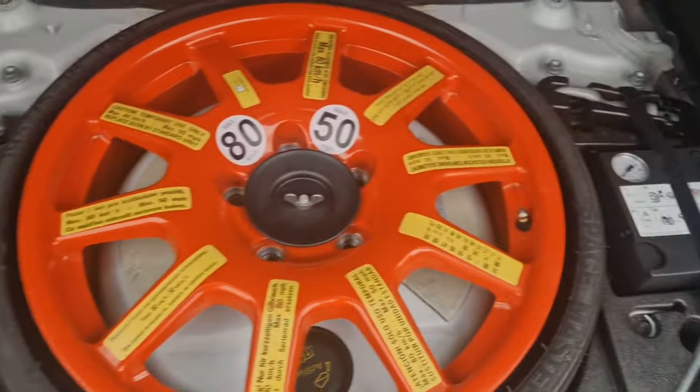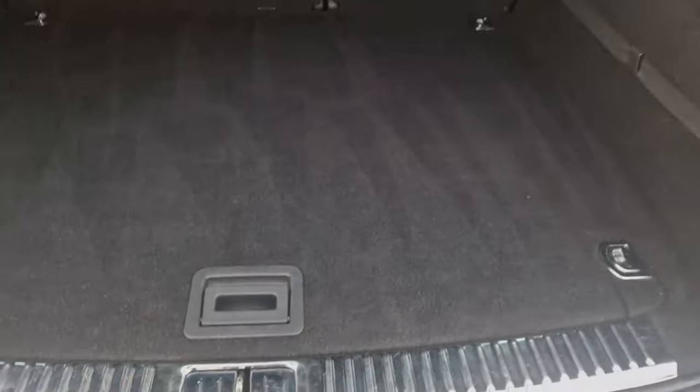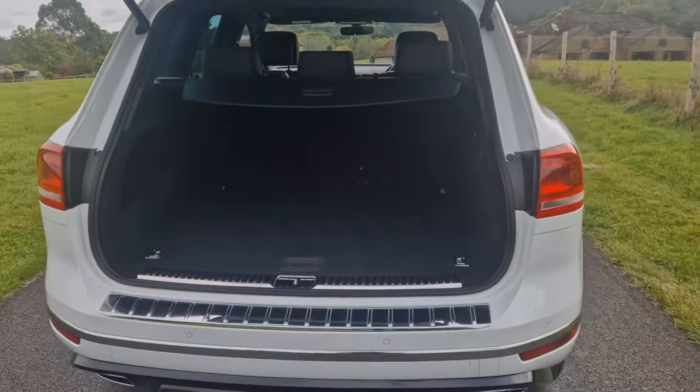There's a spare wheel and all the bits and pieces that you need. You can also fold the seats down from the back — just push this button here and the seats will automatically fold down. You've also got a through-load facility as well.